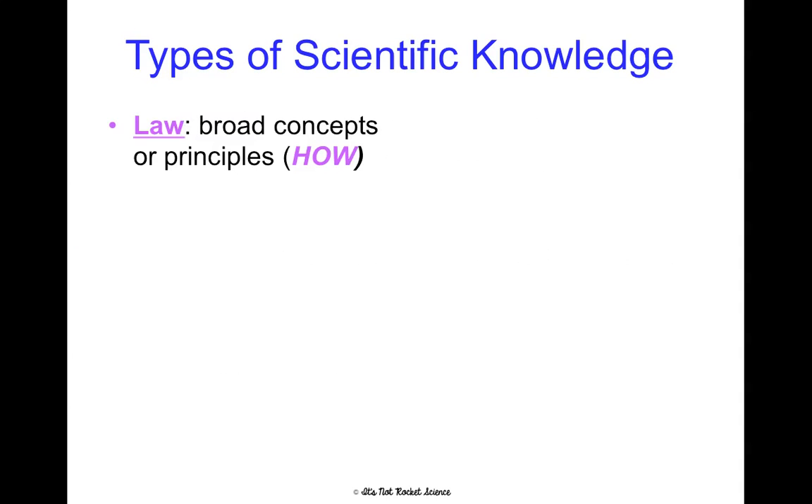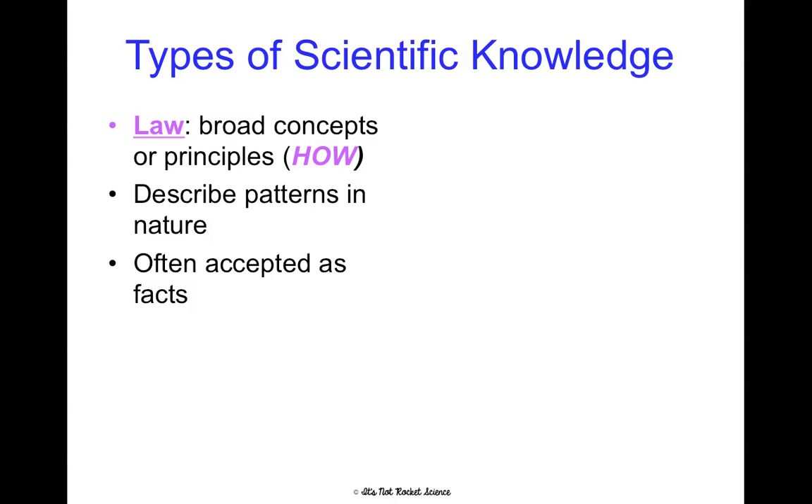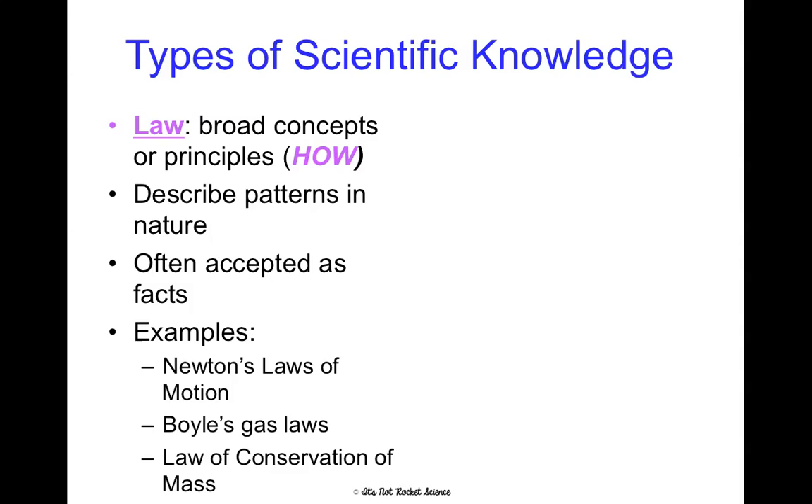A law and a theory are very important to distinguish between. Laws are broad concepts or principles that explain how. When I think 'law,' it's a three-letter word that ends in W, and 'how' ends in W — so laws explain how or describe how something occurs. We're describing how patterns in nature exist, and we often accept them as facts in the scientific world. Examples are Newton's laws of motion, Boyle's gas laws, or the law of conservation of mass — all descriptions of patterns we've repeatedly seen in nature that explain how things happen, how things move, how gases interact.